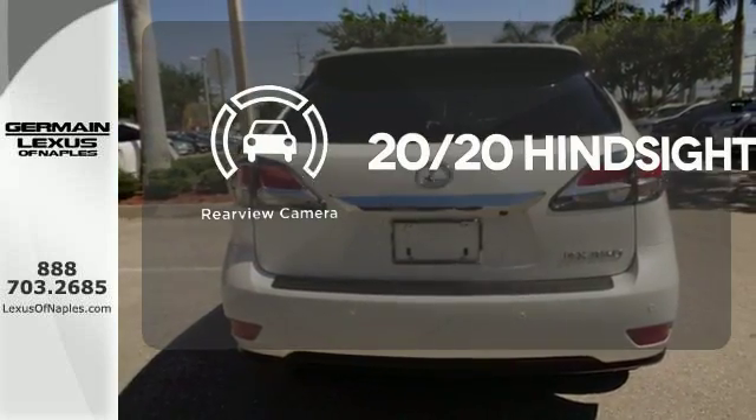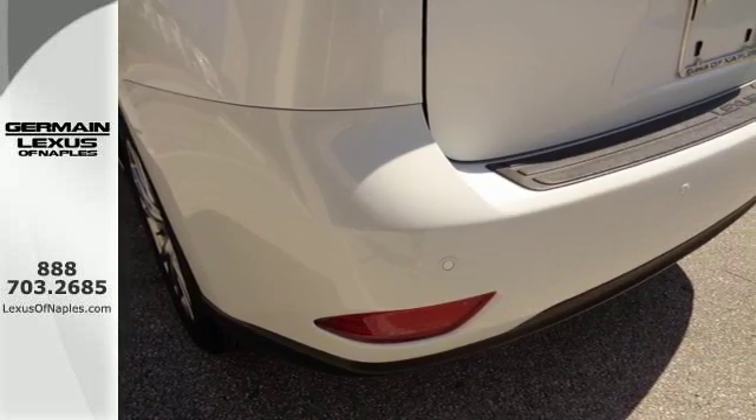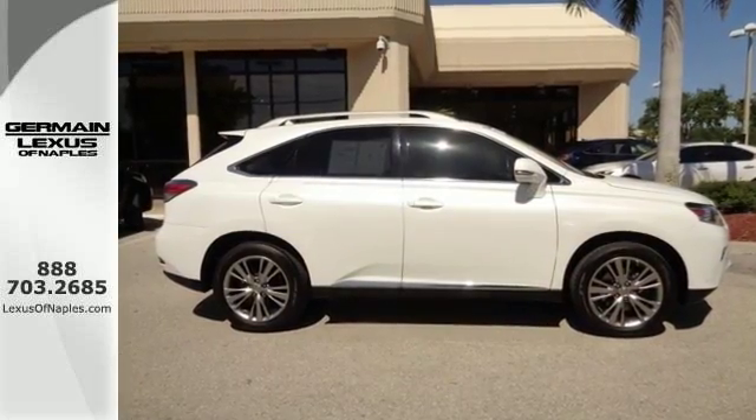See objects previously out of sight with the rear view camera. This RX 350 represents a great addition to your family. Make it yours today.